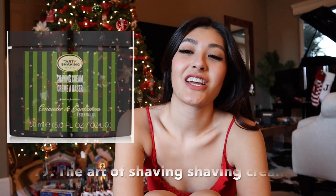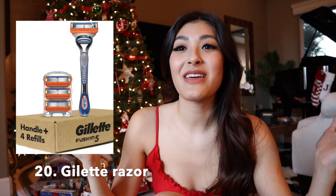Number nineteen is the Art of Shaving shaving cream. I accidentally put two of the same thing on my list, so I asked Brian his opinion on another stocking stuffer idea and that was his suggestion. I'll get the link for the actual company and put that in the description box below.